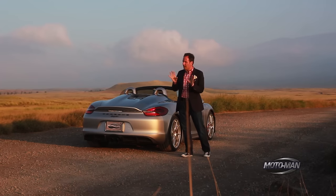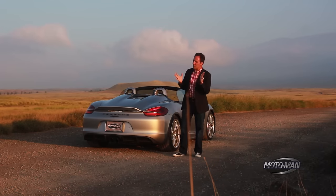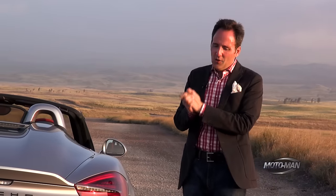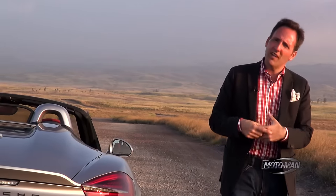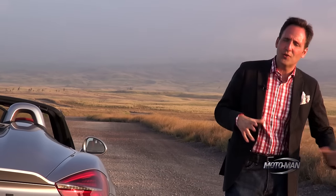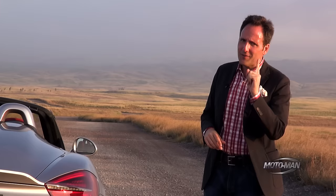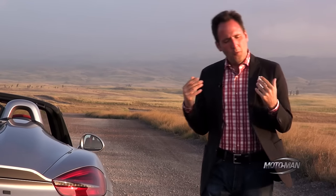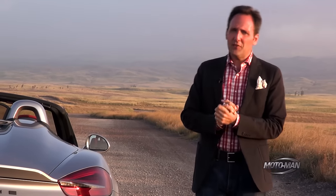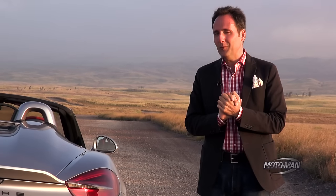There are two extra things going on here. Number one, the sport exhaust is fitted as standard. And number two — and this is most important — you and I have been having a lot of depressing conversations in terms of transmission choices lately. Well, today is not going to be one of those days. There's only one choice of transmission on offer, and I'll let you guess what it is.